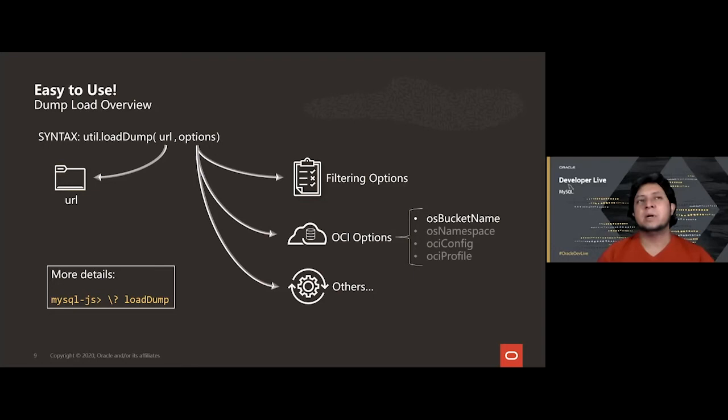The load utility is similar — you only need to specify where your dump is located. There are options to define what should be included when loading, so you don't have to load everything at once. OCI options allow you to define the bucket name where the dump is located. For full details, launch the shell and ask for help on the loadDump function.